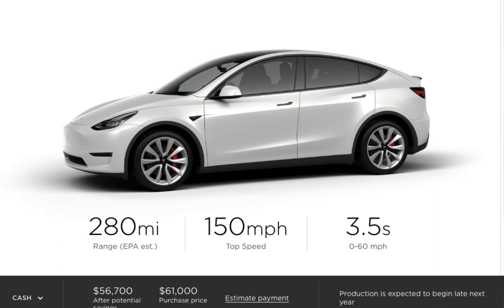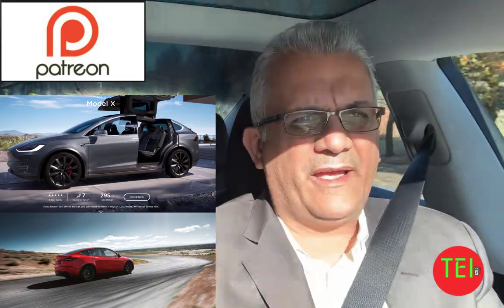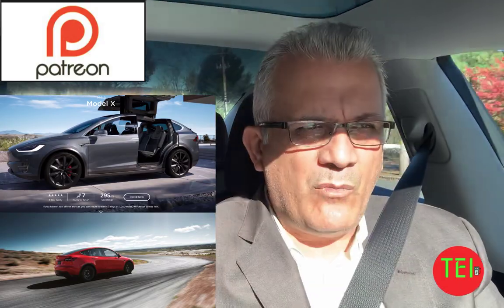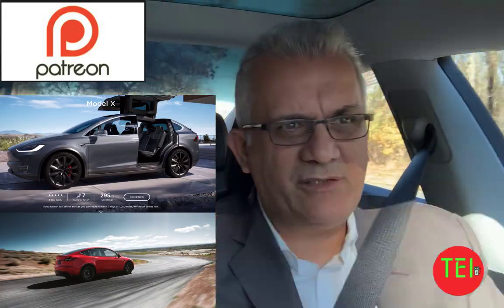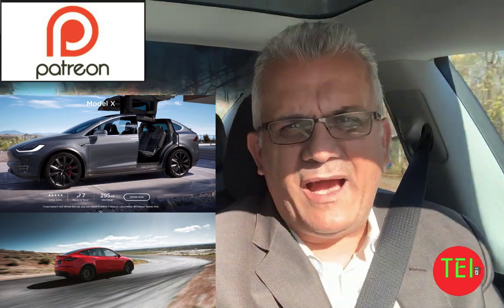If you want to start adding options, then it's a different story. But if you compare similar options between the Model Y and the Model X — seven seats and so on — you will still pay more for the Model X and get less range. And it is a used car with miles on it.